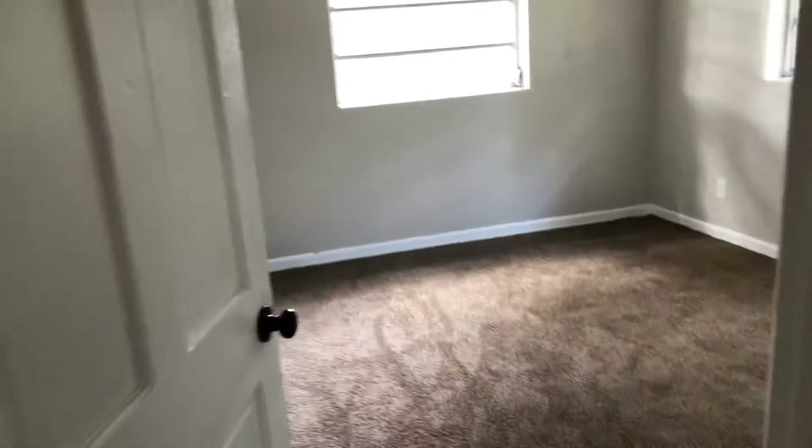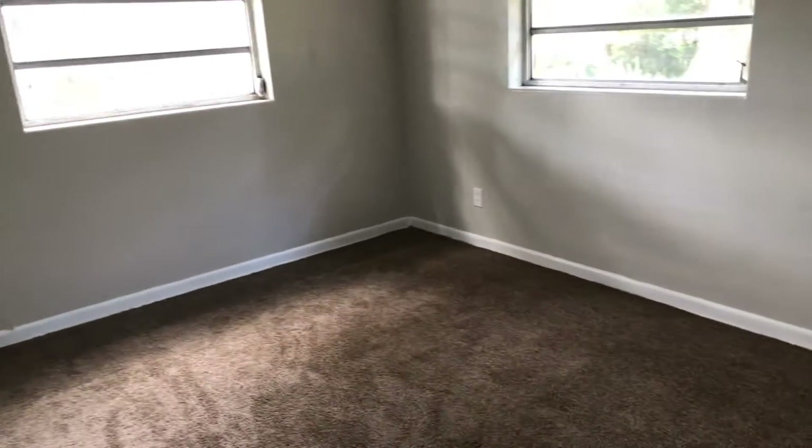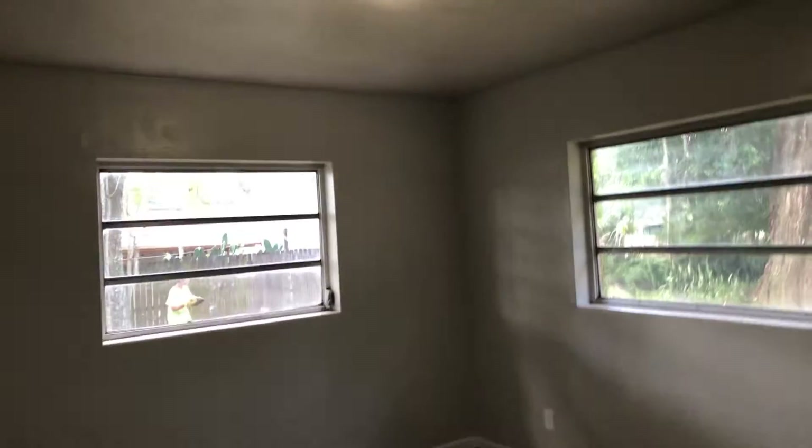Bedroom one: we put new carpet down, new light fixtures, and paint.